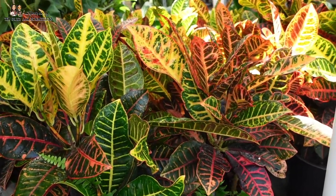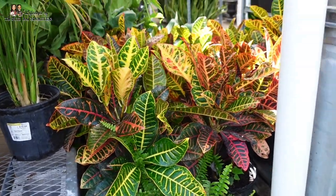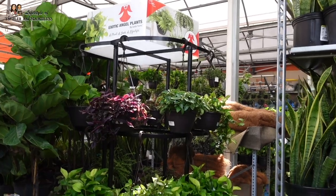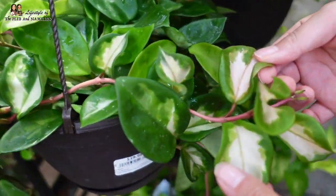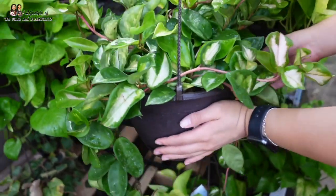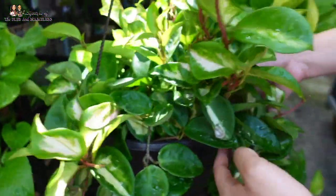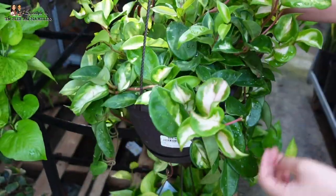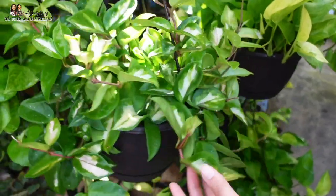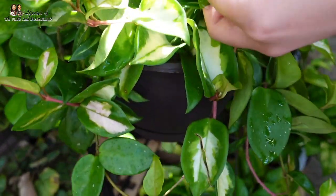We're already bringing in the fall colors with the crotons. These are huge — they're $40. They have an exotic angel hanging here. It's a princess. And guess how much this is? $20? Yes. That's always how much this size costs. This one is so big! So this is a Hoya Crimson Princess. It's got a lot of white in here, and if it gets sun-stressed it'll turn a little bit pink. So pretty.